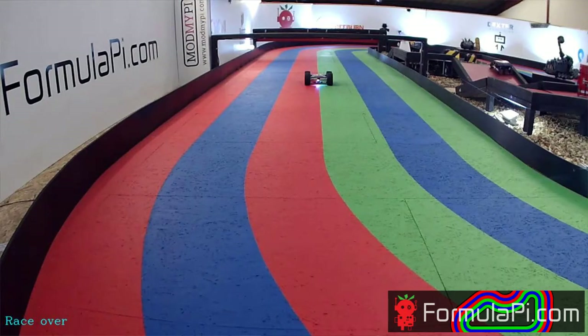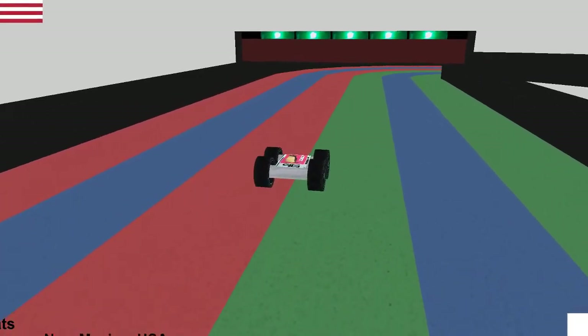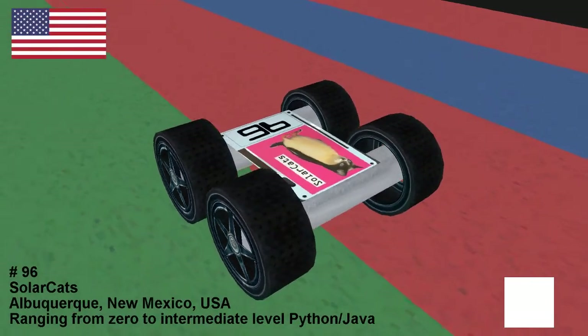We're going to get straight on with things — we've got 12 robots to get through tonight. So whilst I remember where all the buttons are, let's get started and introduce the first robot that's lined up now that's having their two minute boot time. They are the Solar Cats from Albuquerque, New Mexico, back for their second season of Formula Pi.